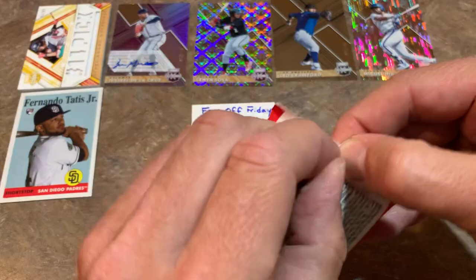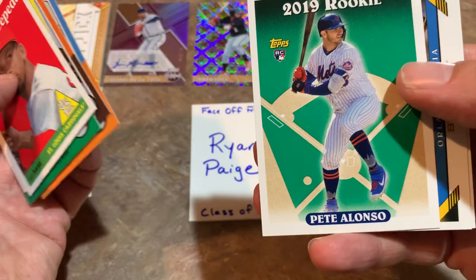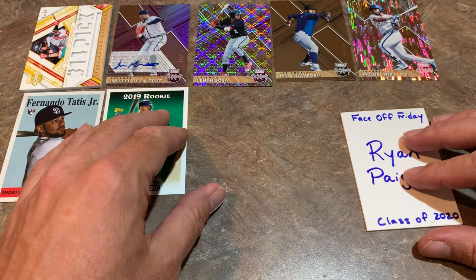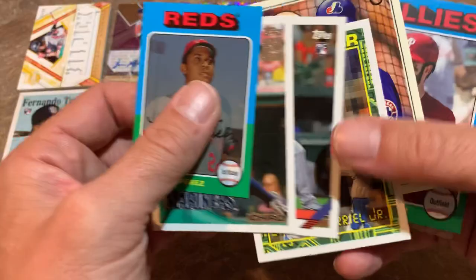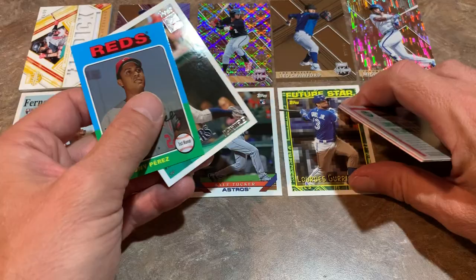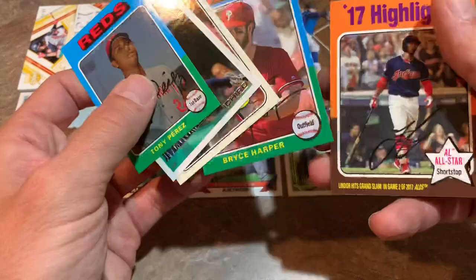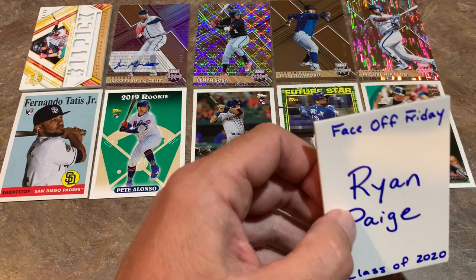Last pack for Archives, and I have to decide what is going to go with the Tatis. We've got Cepeda, Suarez, Helton, Ivan Rodriguez, DJ Stewart rookie card — and there he is: Pete Alonso rookie card! Very nice. Congratulations on finding that one, Ryan. True to my word, I'm putting Pete in the number two spot. I love the 1993 design on that Pete Alonso. So my final top five for Archives: Tatis Jr. at one, Pete Alonso at two, Kyle Tucker at three, Lourdes Gurriel Jr. as a Future Star at four, and Ichiro reprint at five — giving him some respect as one of the greatest hitters of all time.